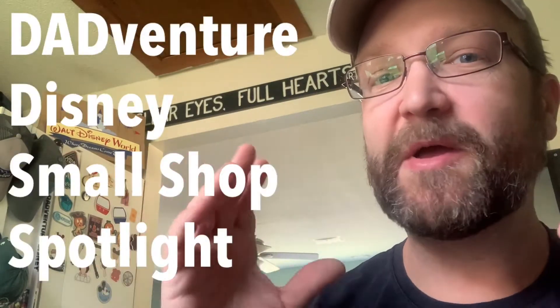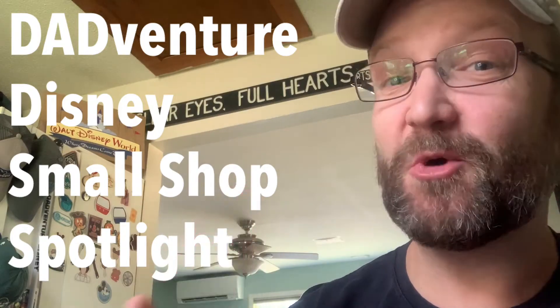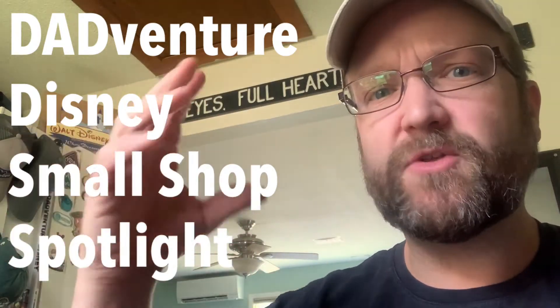Hey, it's Keith here with DADventure Disney, with another edition of the DADventure Disney Small Shop Spotlight. I am so excited to show the world — well, those of you who are watching, thank you for doing so — all the great artisan stuff that's out there for Disney-inspired goods. A lot of them live on Etsy, social media, out there on the internet, and there are great artists who aren't getting enough love who are making these amazing Disney-inspired products.